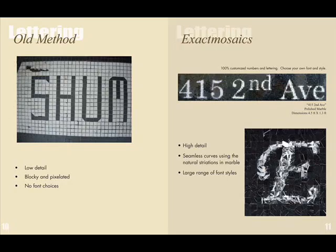We also offer mosaic lettering where we use the natural veining within marble to create letters, numbers, and symbols. This is great for signage, donor recognition, and corporate logos. Traditionally, mosaics have had limitations with fonts, but the advantage of our technique is that we can do an unlimited range of fonts and any logo or symbol you could possibly want.